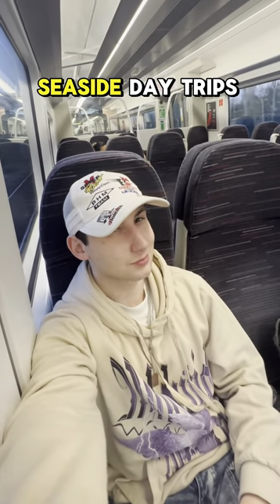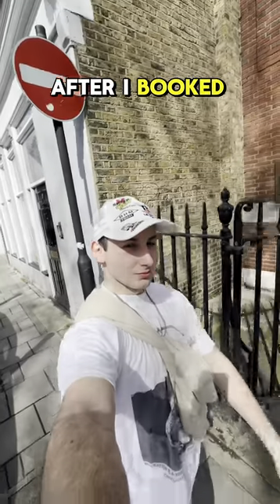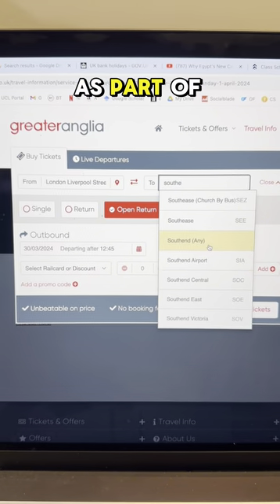This is how to get one of the best seaside day trips from London. I'm on my way to Liverpool Street Station after I booked tickets on the Greater Anglia app. When you buy direct from Greater Anglia, you'll always get the cheapest price as part of their price promise.